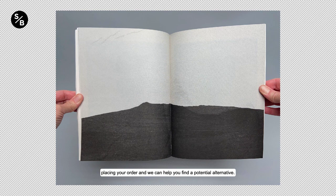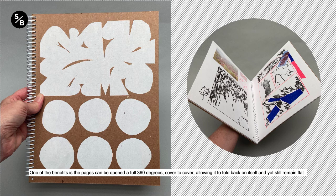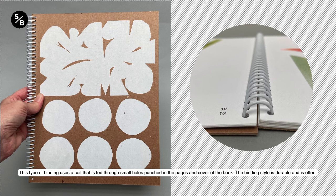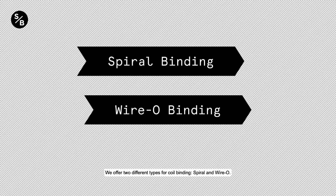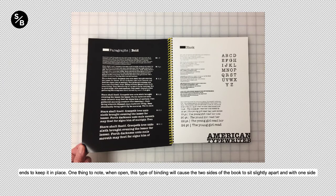Coil binding, also known as spiral or wyro, is a commonly used book binding style for books that need to lay flat when open. One of the benefits is that pages can be opened a full 360 degrees, cover to cover, allowing it to fold back on itself and still remain flat. This type of binding uses a coil fed through small holes punched in the pages and cover of the book. The binding style is durable and is often used for notebooks, handbooks, catalogs, and portfolios, allowing for books a half inch to an inch and a half thick. We offer two different types of coil binding: spiral and wyro. The spiral version comes in 10 colors and is made of plastic. It spirals through the punched holes and is cut and clipped at both ends to keep it in place. When open, this type of binding will cause the two sides of the book to sit slightly apart with one side higher than the other.